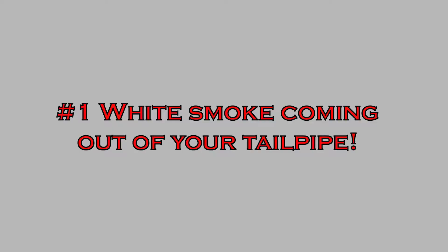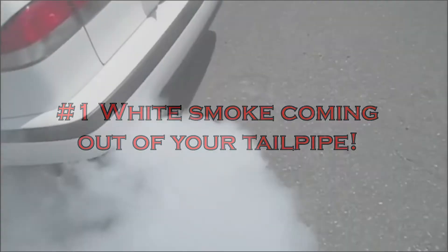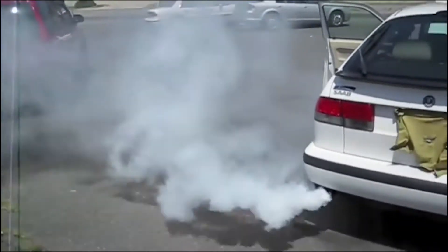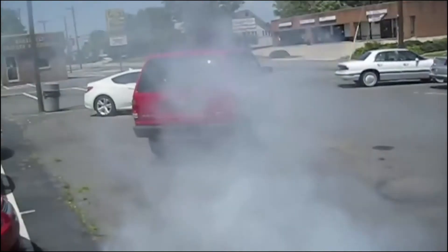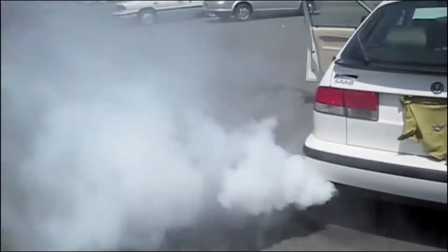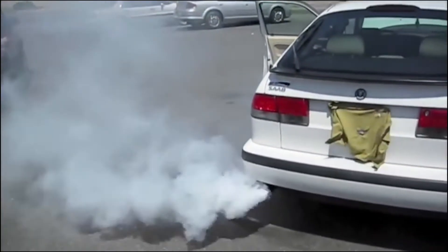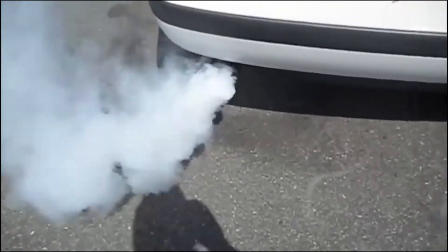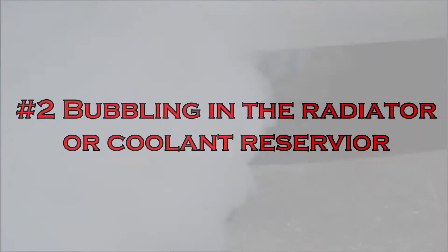Number one — white smoke coming out of your tailpipe. There's a normal amount of condensation smoke that comes out of your tailpipe during colder weather; this is nothing to worry about. There's also black smoke and blue smoke that indicate other engine issues. But if you start to notice white smoke when you're driving, especially under hard acceleration, this indicates coolant is starting to mix with the oil once the head gasket gives way. What you see here is what happens.